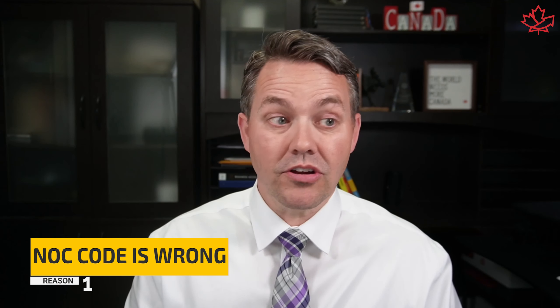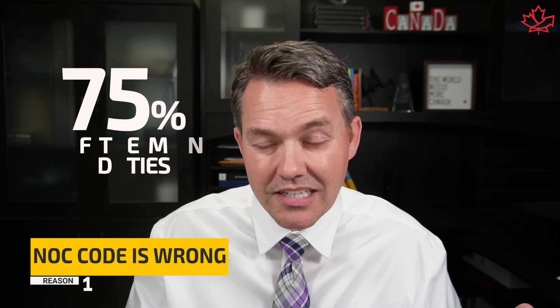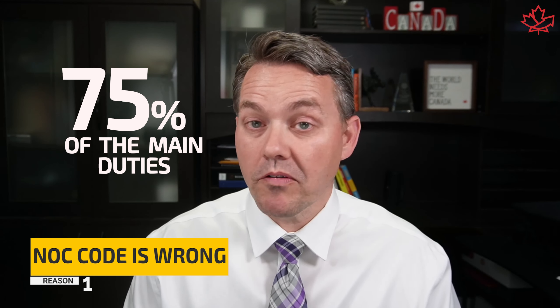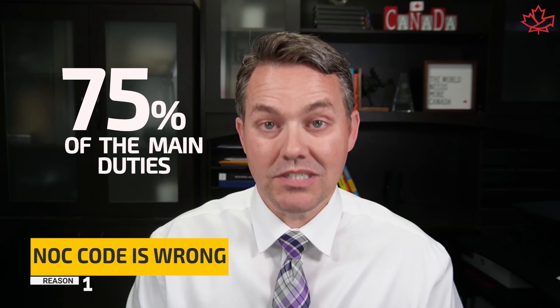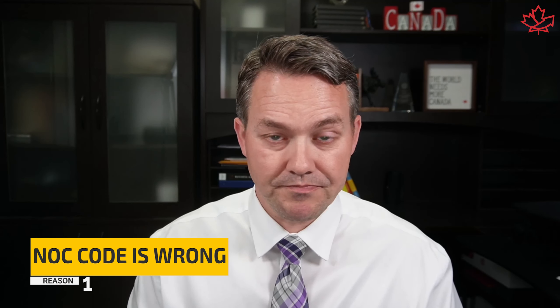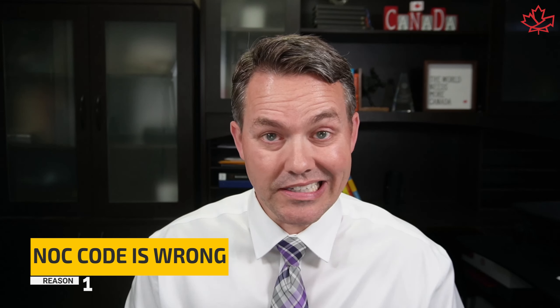If your duties match up, you're going to be in pretty good shape. What's a substantial number? About 75%. You also have to show that you've performed all of the activities in the lead statement of that NOC position profile for the NOC you've chosen. Make sure you get those right — if you get them wrong, it will result in a refusal.